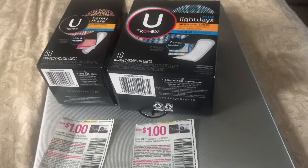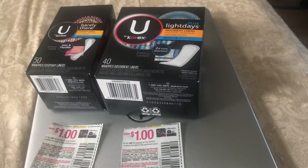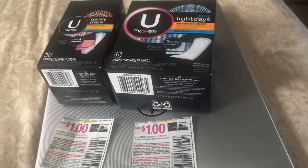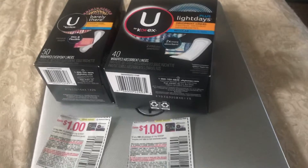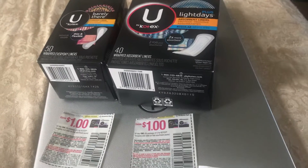This is my Walmart Ibotta haul. Ibotta is a program that pays you to shop, and this was actually a freebie for me. I get paid to shop — I buy these things and Ibotta pays me right back.